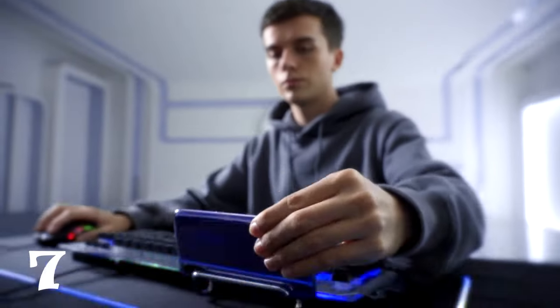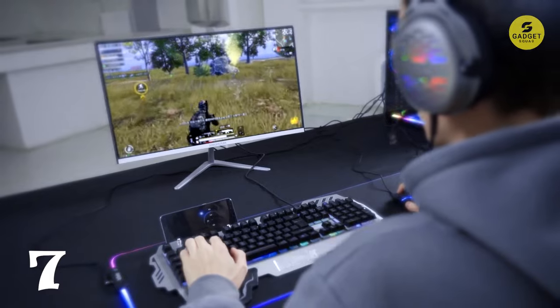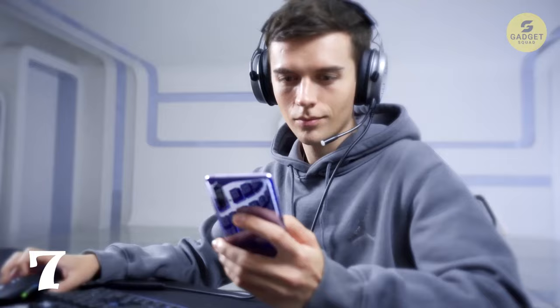This isn't just a keyboard — it's a design marvel, resembling a sleek pistol with integrated elements like a handrest and phone holder.